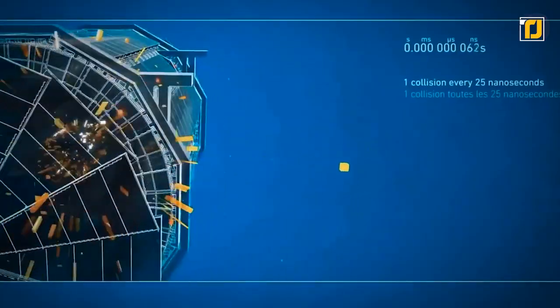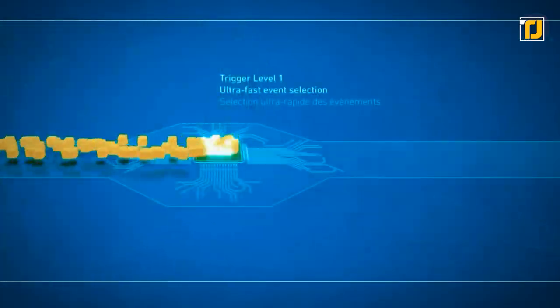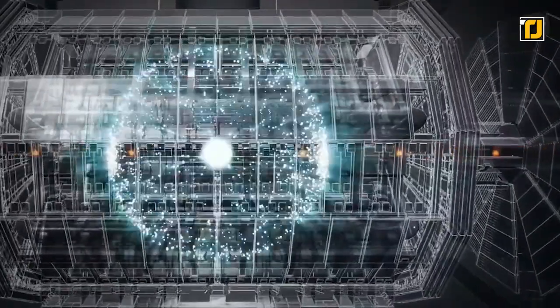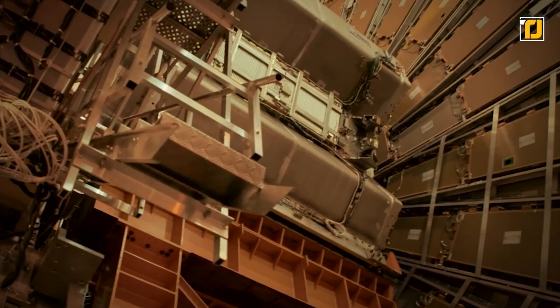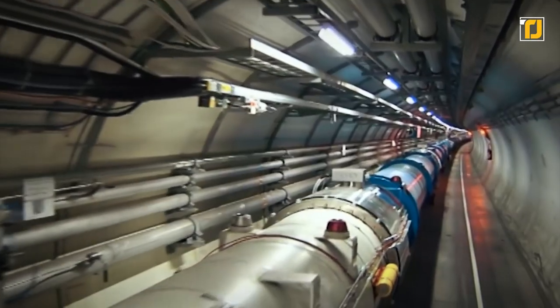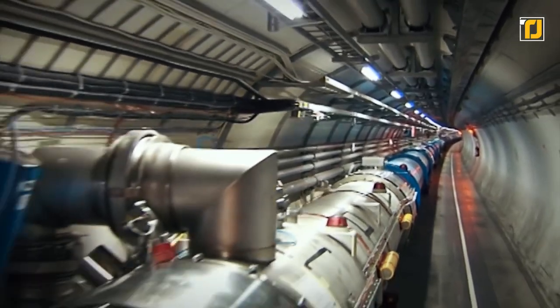All the accelerator controls, services, and technical infrastructure are housed under one roof at the CERN Control Center. From here, the beams inside the LHC are made to collide at four locations around the accelerator ring, corresponding to the positions of four particle detectors.